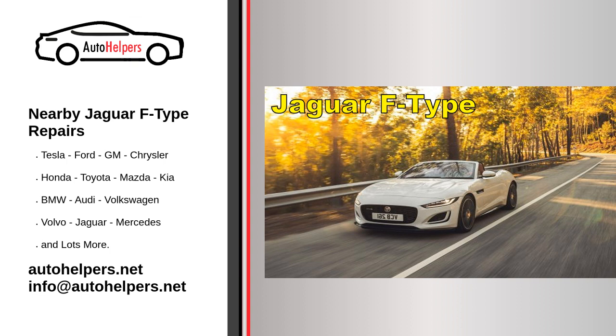It's best to consult with a certified Jaguar mechanic or a repair shop that specializes in working on the Jaguar F-Type to get an estimate for the specific repairs you need. They will be able to diagnose the problem and provide you with an accurate estimate for the cost of the repairs.